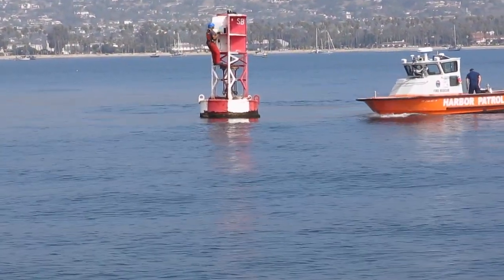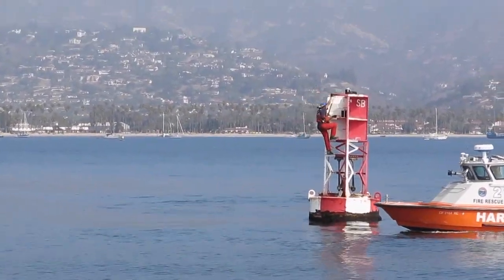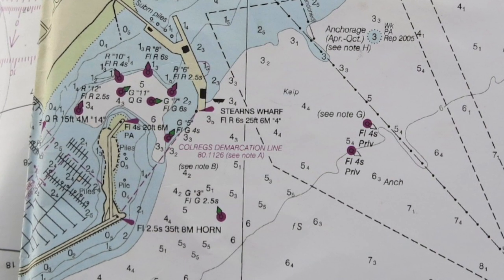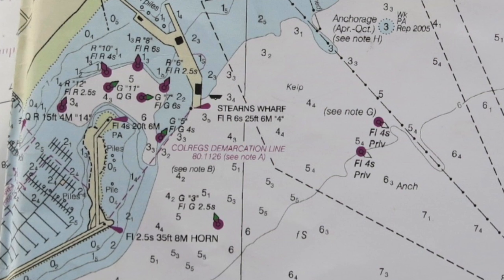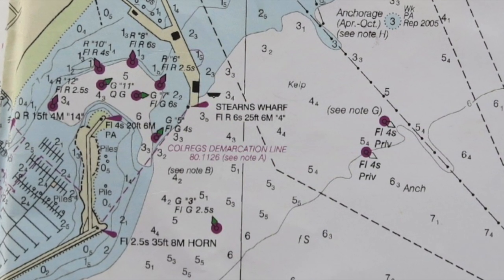This is the first time I've ever seen anyone on the fairwater buoy. Apparently the Harbor Patrol was giving the Coast Guard a little help with maintenance that day. We're heading into the anchorage at Santa Barbara, not the harbor. The anchorage lies to the east — to the right in this picture — of the wharf, and you can see it's demarcated by the dashed lines.